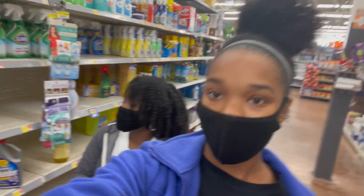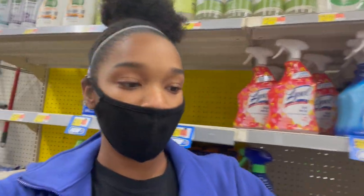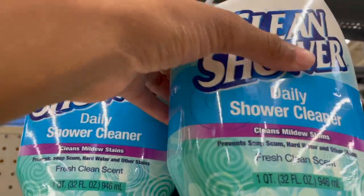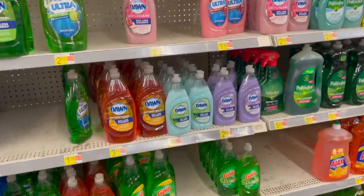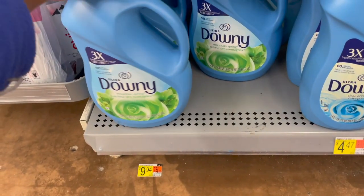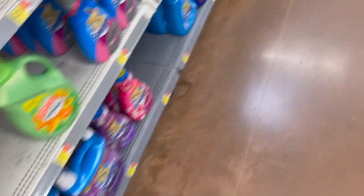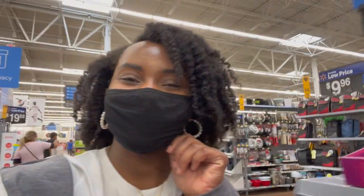Now we're in the cleaning aisle. I'm gonna get some disinfecting spray — it smells really good. Also toilet cleaner, shower cleaner. We have a dishwasher in our apartment, so I'm getting some dishwasher packs. And I should also get dishwashing soap because when you use a dishwasher you don't always get everything clean. I said I was gonna wait, but I'm just gonna go ahead and get some now.